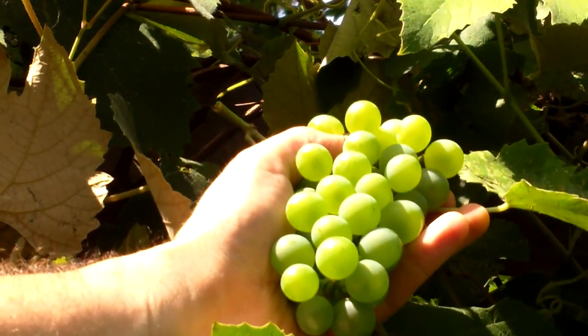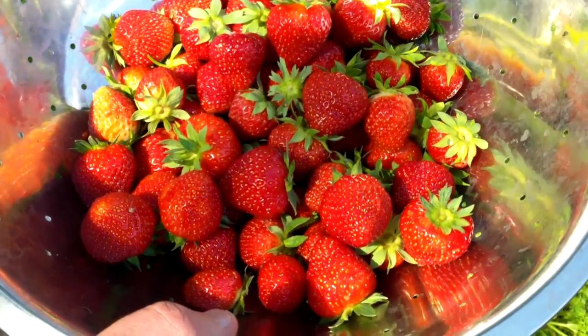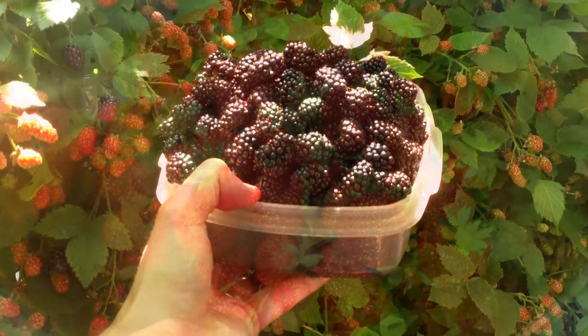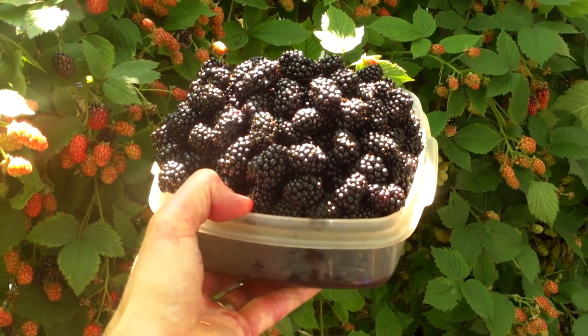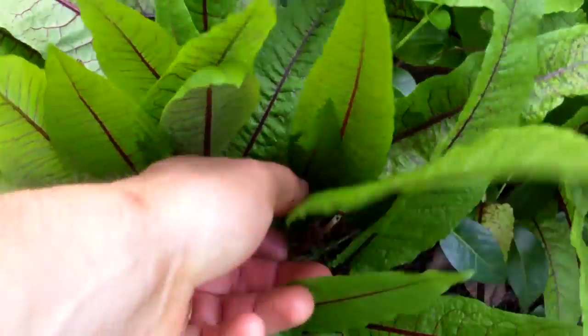Perennial food crops are great to have in the garden. Once established they provide food year after year with minimal effort. They also typically require fewer resources like fertilizer and water because their deeper root systems give them access to nutrients and water that annuals can't reach.